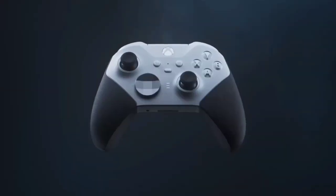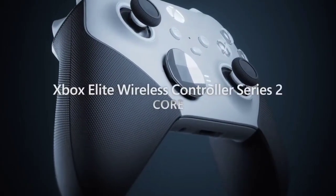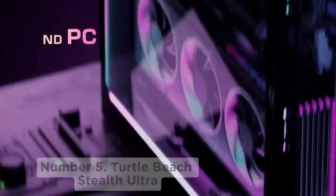The only drawback is the lack of any additional features. While some other controllers on this list offer modular input options or additional buttons, you're only getting the basics here. Even so, this is a fantastic all-round choice for an affordable price.